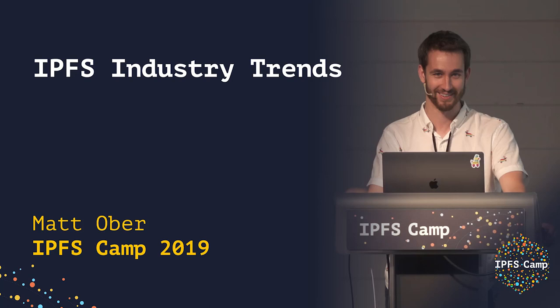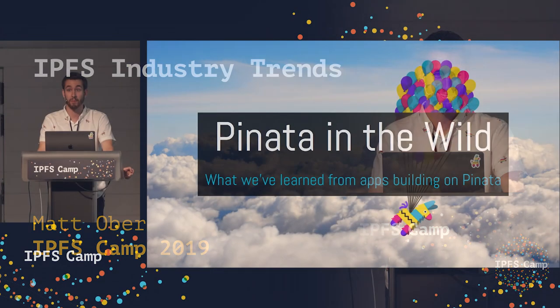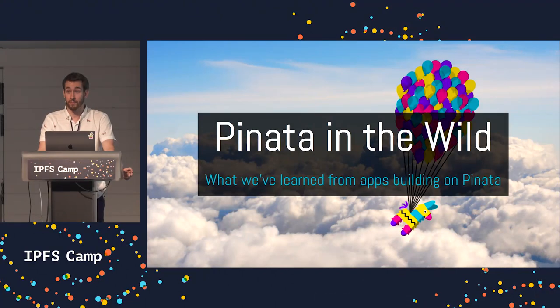Hey, everybody. My name is Matt, and I am from Pinata. We are a company leveraging IPFS, or the Interplanetary File System, to help a lot of companies solve a lot of problems they're experiencing in the Web3 space.